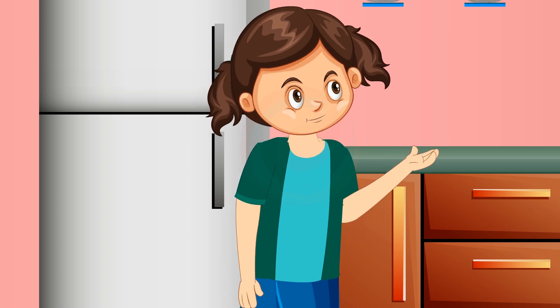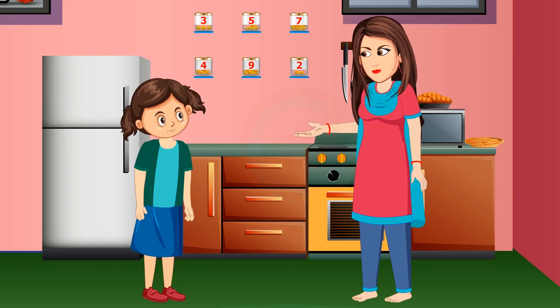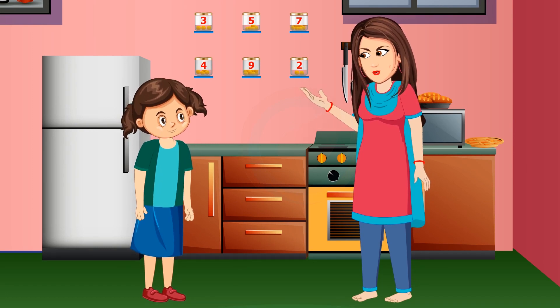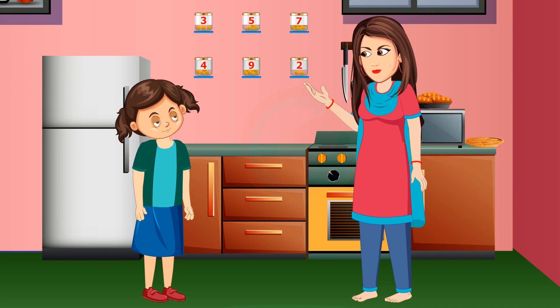Milima said she wanted to learn how to make a magic square. Mom agreed and said she would show one of the ways explained by Narayan Pandita in his work Ganita Komudi, which was written more than 700 years ago.